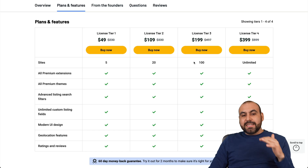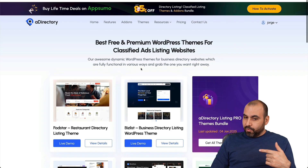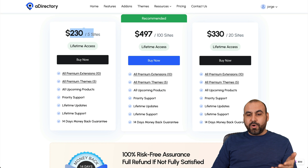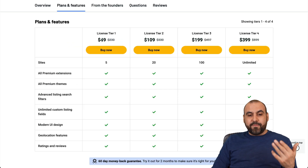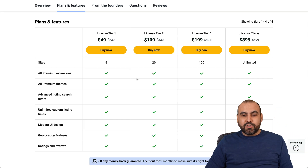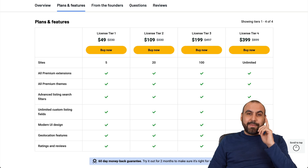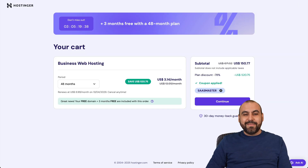This is a fantastic deal for what you're going to get — way lower than what you'd pay on their main page. On the main page, five sites costs $230, but with this lifetime deal you pay $49 for five sites. The link is in the description — it's a great deal if you want to create listings. And if you plan to grab a hosting plan on Hostinger, don't forget to use my coupon code. That's a wrap!